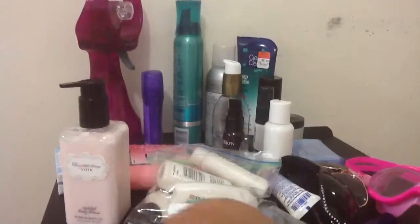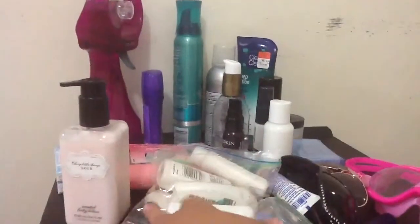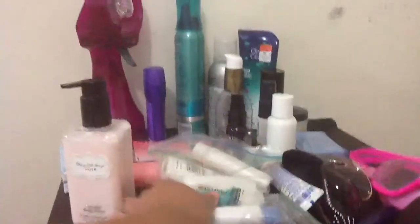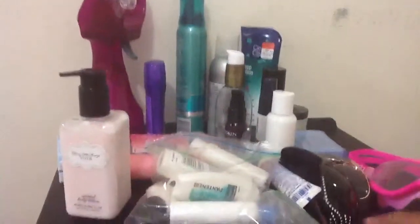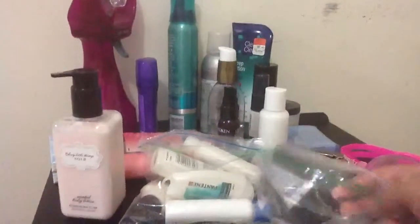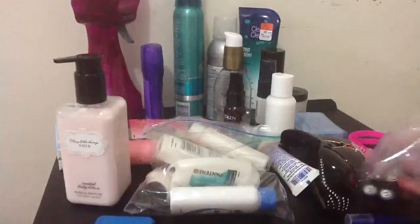My dad got that from work for free and brought it home, and it's still useful and it works. I would recommend putting everything liquid in a Ziploc baggie. I bought six batteries for it — these are from Family Dollar — because my fan runs out, and it takes two batteries.